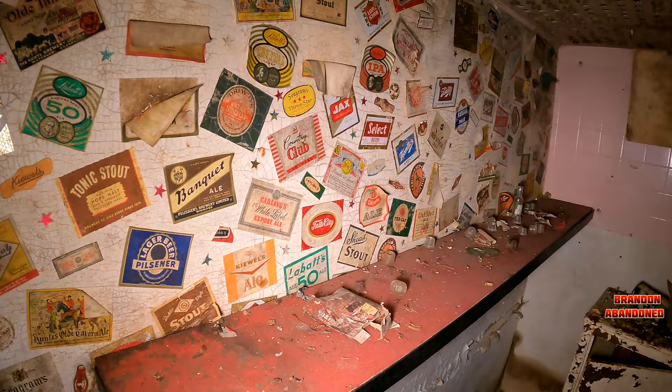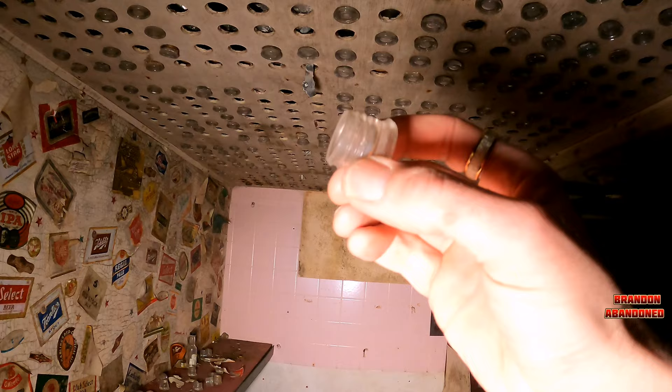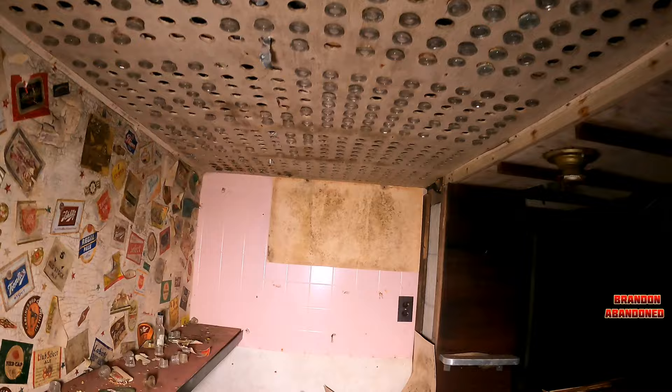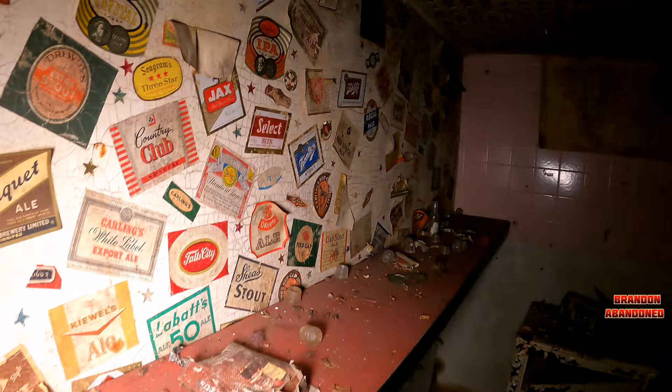They got it set up the way they liked it. Look at all these here - all the beer labels from way way back. And look what they've got going on on the roof - these are all from a fuse and they've got them screwed up here. I guess they'd have a light up there and they would all shine - very cool. Still got a lot of your stuff left, little party favor things.